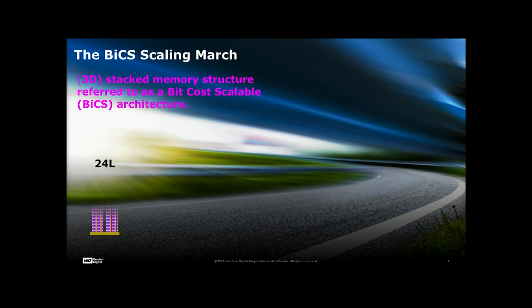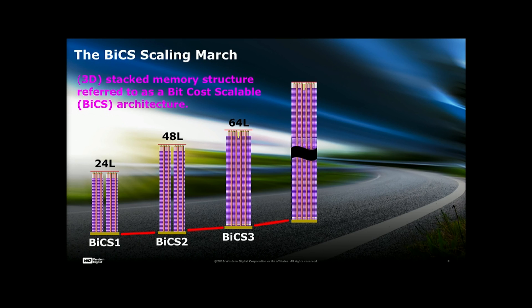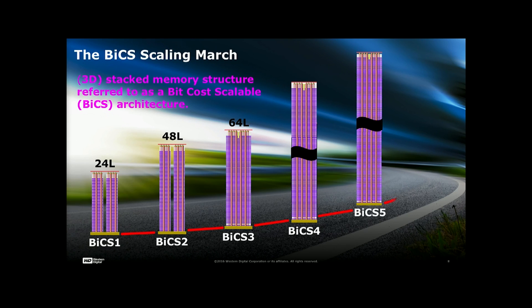We are in the process of creating three-dimensional NAND. We're looking at a 24-layer, then a 48-layer, and we're pretty much talking about a 64-layer and then dominance in the industry. This invention of three-dimensional NAND is going to get us to the skyscraper of memory technology.